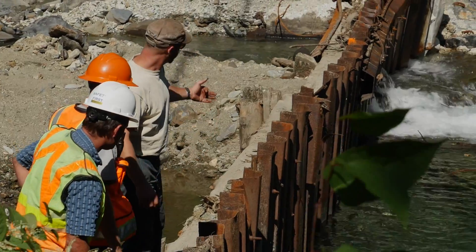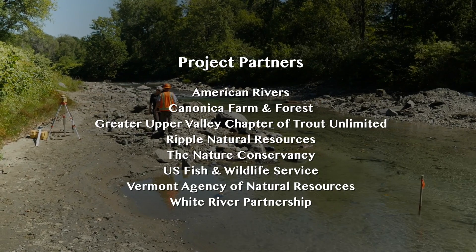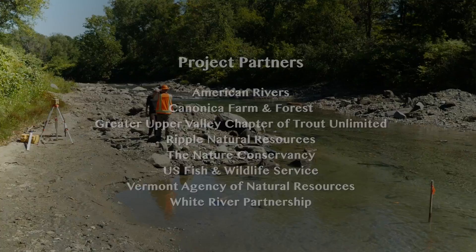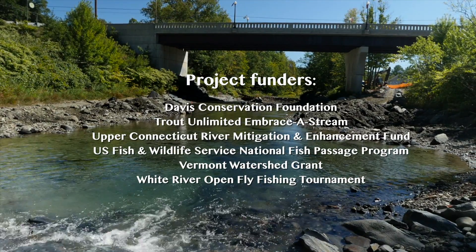Projects like this one are significant and require a lot of resources, so it's important for us to be able to work with our partners, with government agencies, with the communities, and with our members in order to bring those resources together to get these projects done.